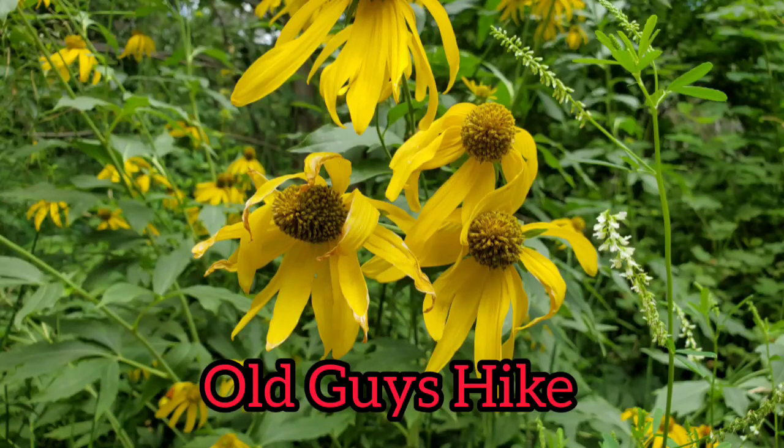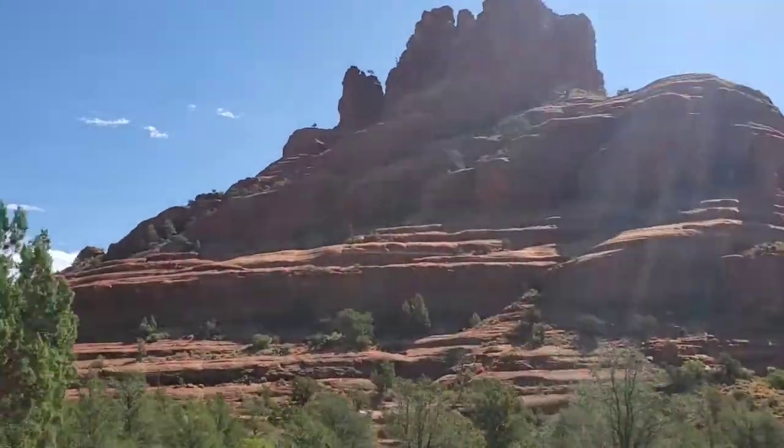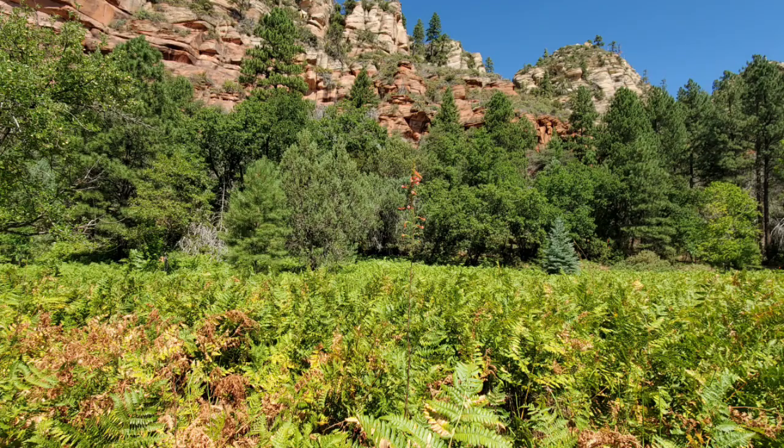Today's hike was to Sedona. We hadn't had rain in Phoenix for over 100 days and the forecast there was rain, so we headed to the West Fork Trail, one that we have hiked before.